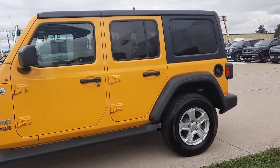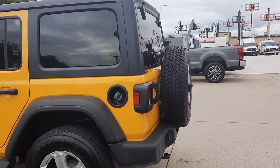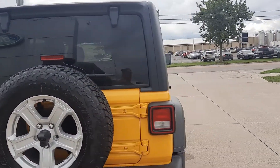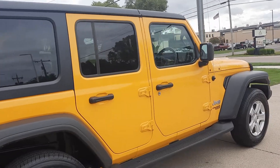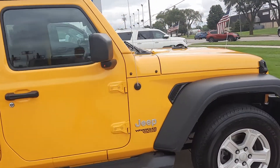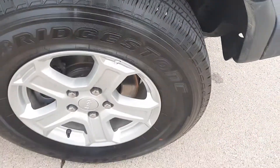This one does have the running boards. The side's in decent shape. There's a scratch over here on the driver's door. Tires look good all the way around.